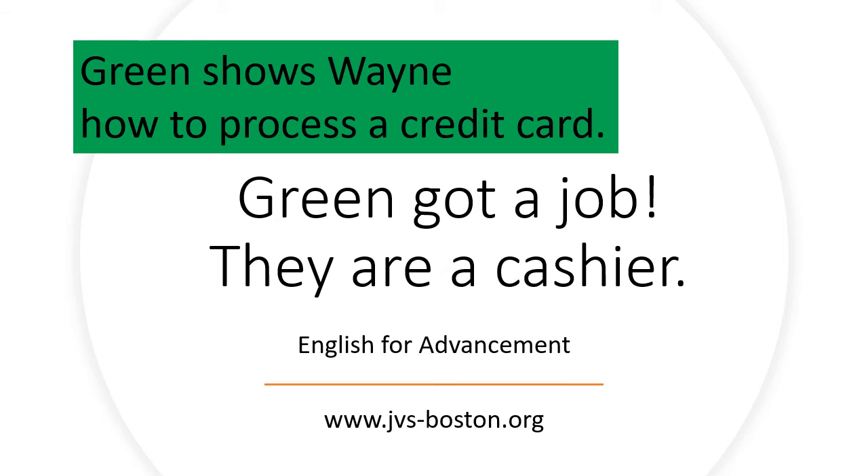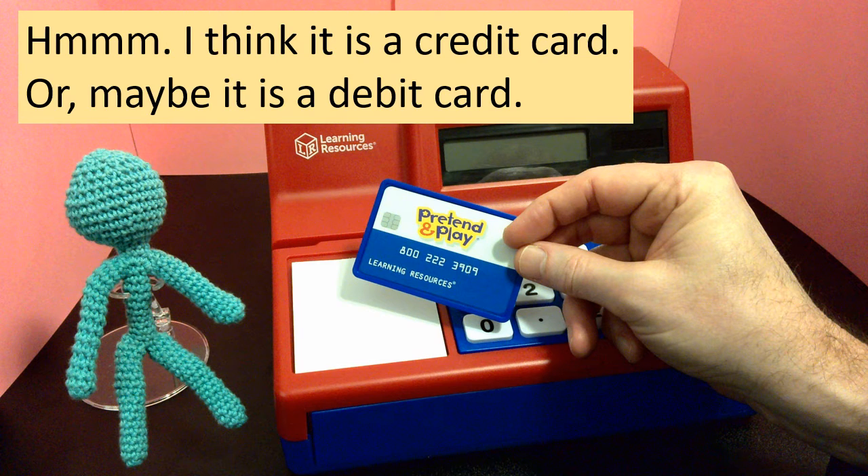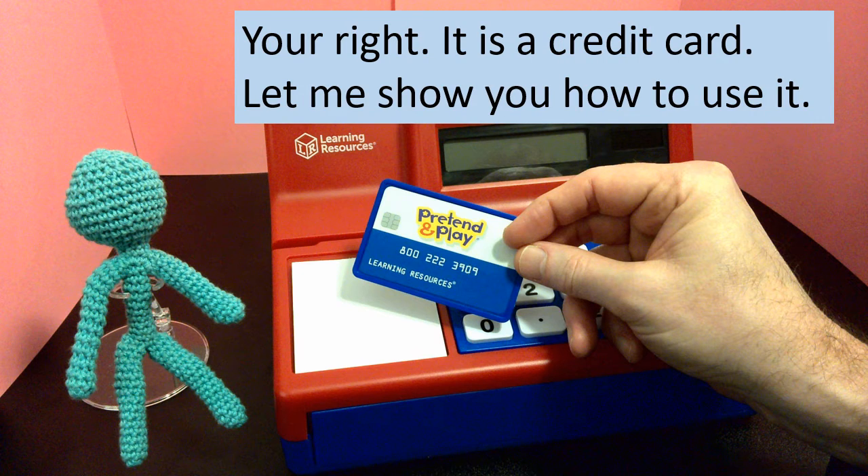Green shows Wayne how to process a credit card. Hey Wayne, do you know what this is? I think it is a credit card, or maybe it is a debit card. You're right. It is a credit card.